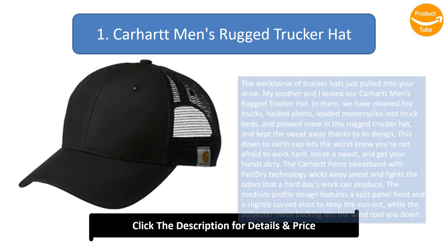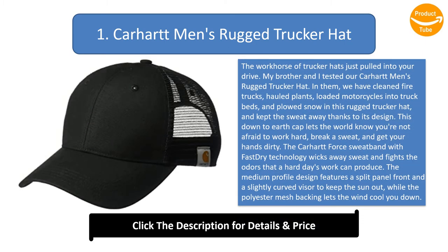Number 1: Carhartt Men's Rugged Trucker Hat. The workhorse of trucker hats just pulled into your drive. My brother and I tested our Carhartt Men's Rugged Trucker Hat — in them, we have cleaned fire trucks, hauled plants, loaded motorcycles into truck beds, and plowed snow in this rugged trucker hat, and kept the sweat away thanks to its design. This down-to-earth cap lets the world know you're not afraid to work hard, break a sweat, and get your hands dirty. The Carhartt Force sweatband with fast dry technology wicks away sweat and fights the odors that a hard day's work can produce.